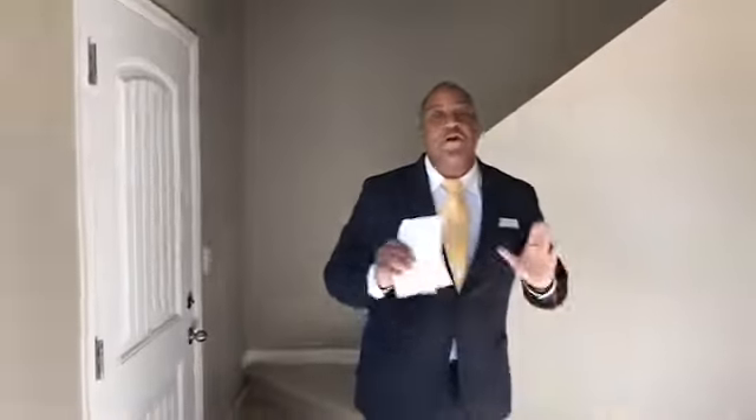Hello house hunters, it's Donnie Coram with the Integrity Team at Remax Real Estate Group and Amazing Colorado Springs Homes. If you've been looking, you already know there's a shortage of affordable housing here in town, but there are some opportunities out there — you just have to know where to look, and this is one such opportunity.